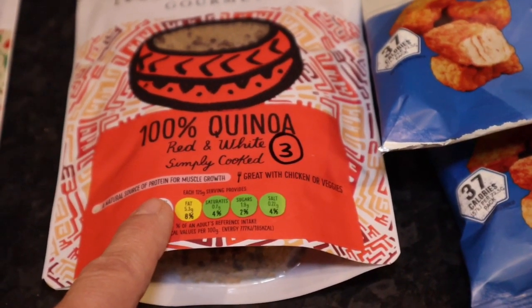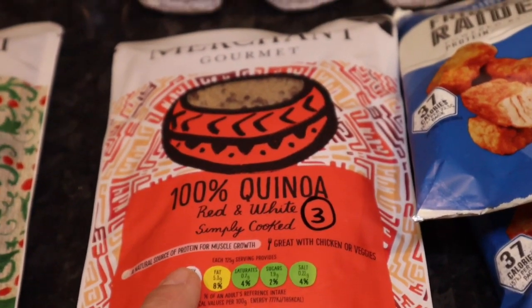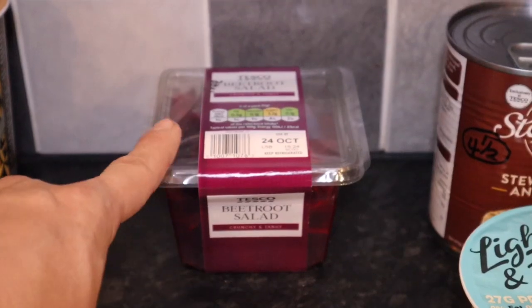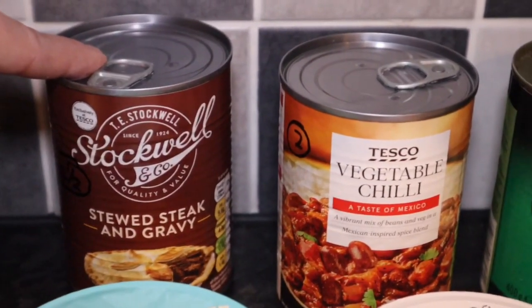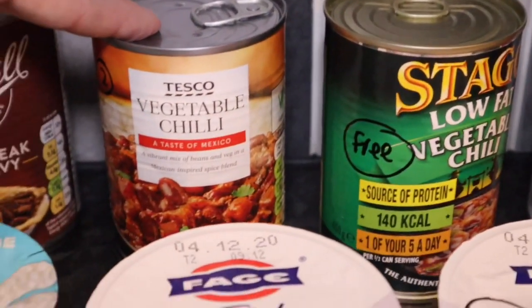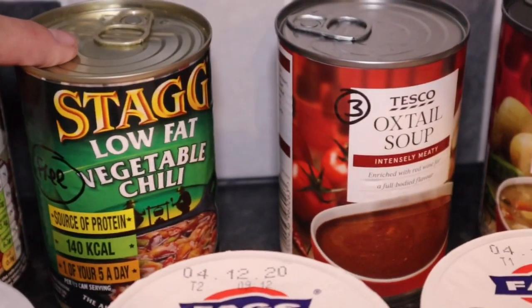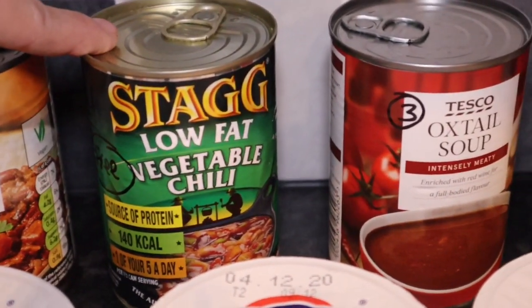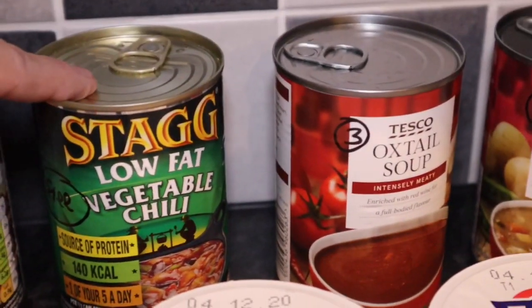Some 100% quinoa, red and white simply cooked, and that is three syns. Beetroot salad is free. Stewed steak and gravy — the Stockwell one is four and a half syns. Vegetable chilli is two syns. The Stagg low fat vegetable chilli is free on the plan — I had it yesterday with a baked potato and it was really nice.